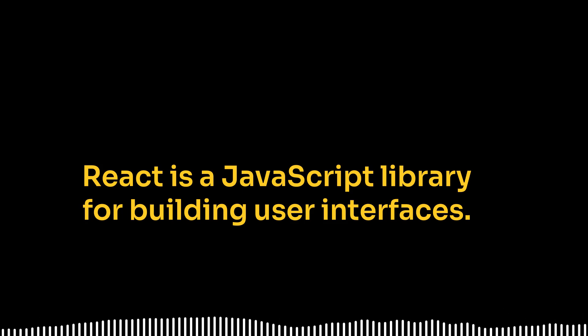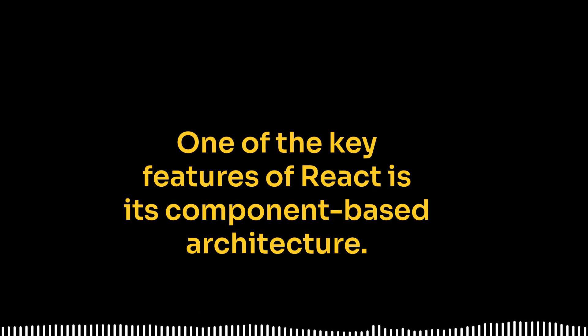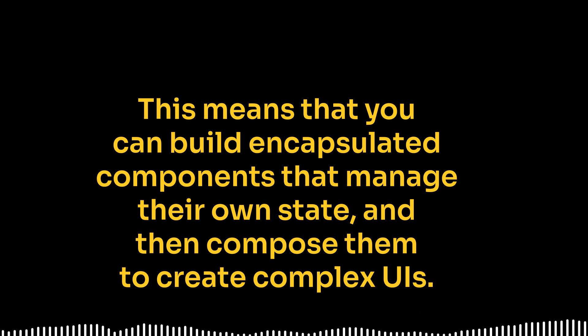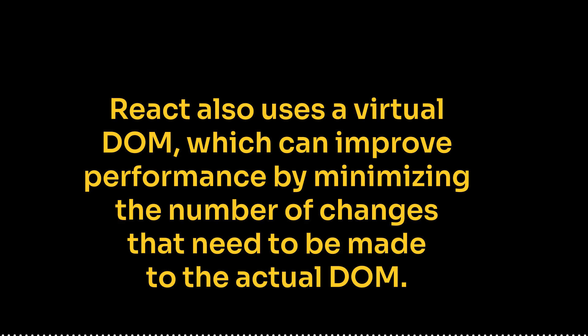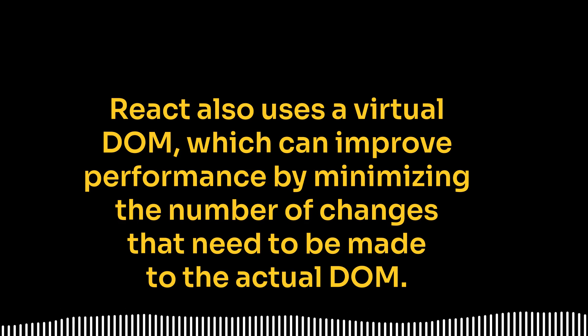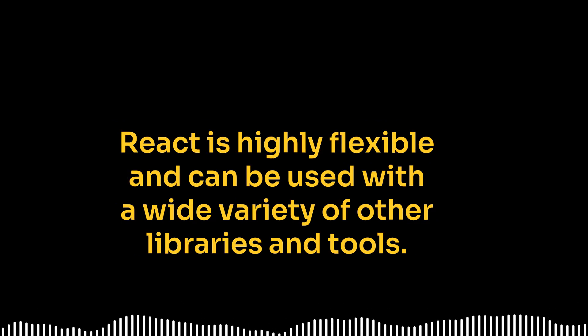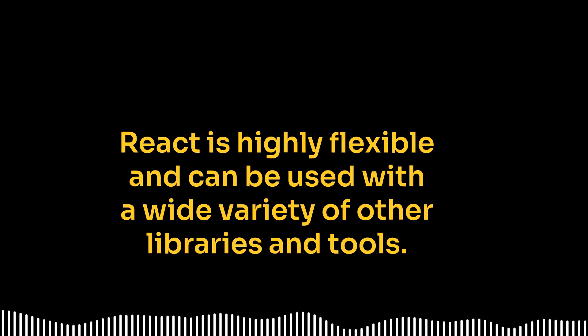React is a JavaScript library for building user interfaces. It was developed by Facebook and is widely used in the industry. One of the key features of React is its component-based architecture — you can build encapsulated components that manage their own state and then compose them to create complex UIs. React also uses a virtual DOM, which can improve performance by minimizing the number of changes that need to be made to the actual DOM. React is highly flexible and can be used with a wide variety of other libraries and tools.